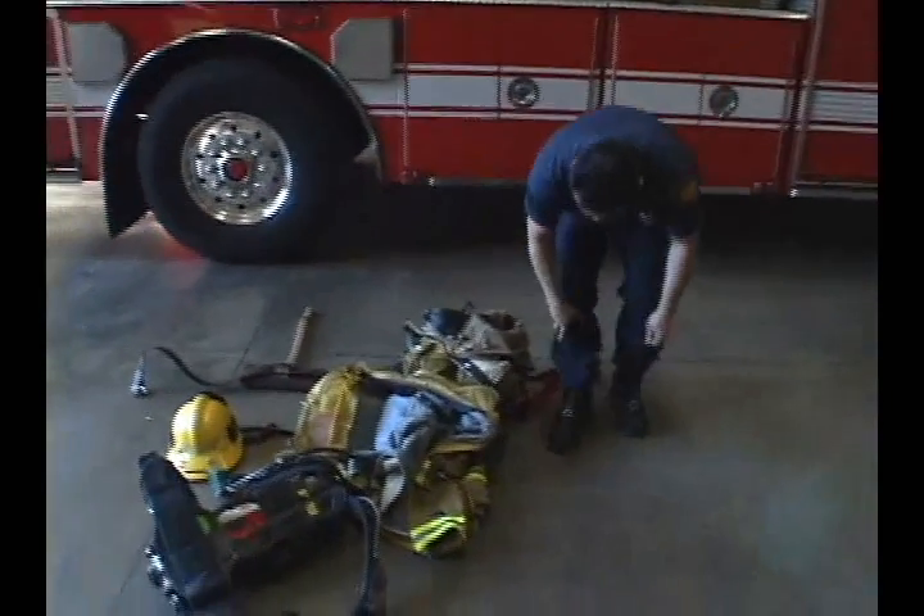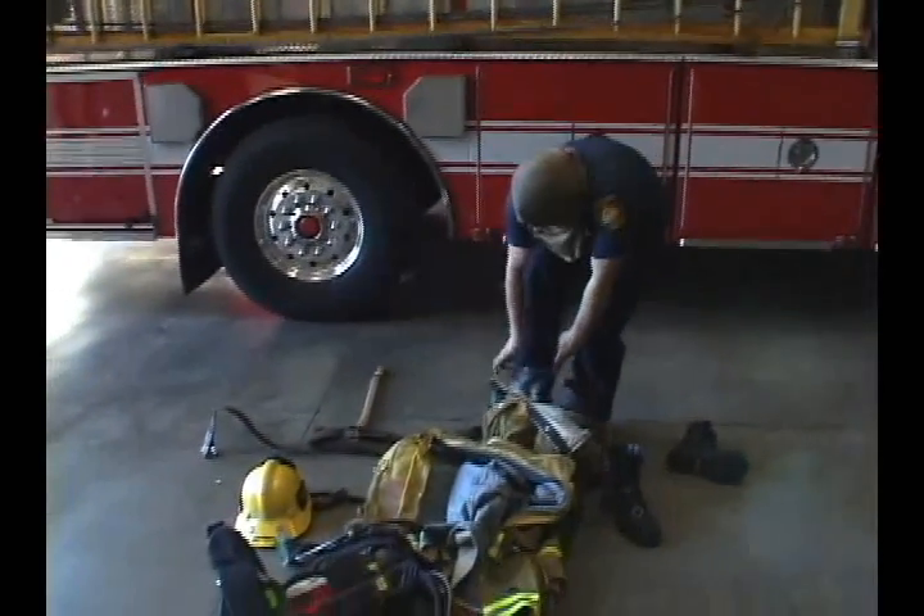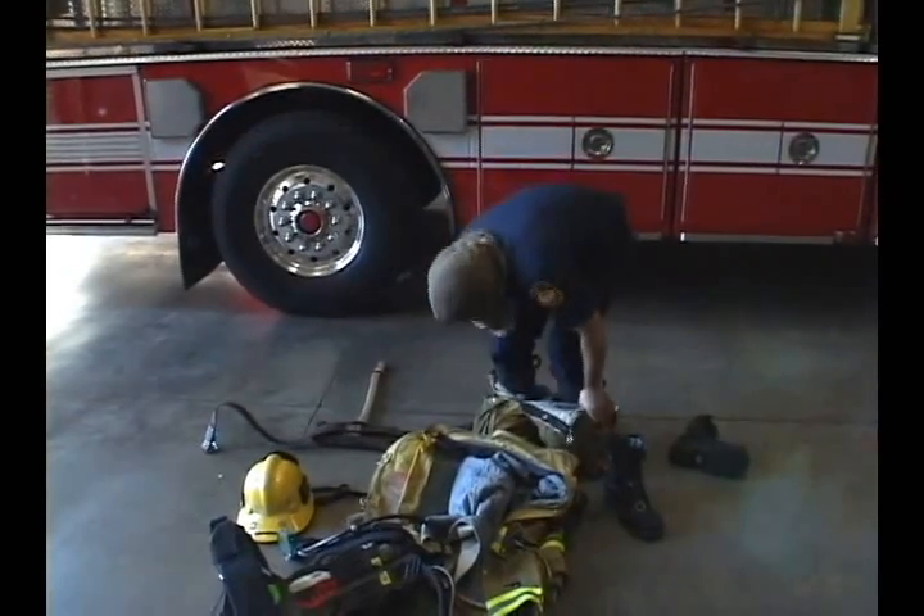A turnout suit weighs 60 pounds. Firefighters gotta weight-train just to get their gear on. Easy, isn't it? Thought so.